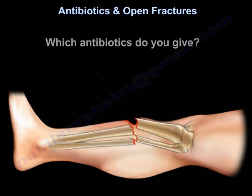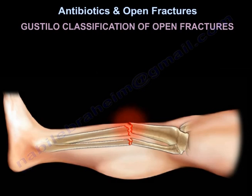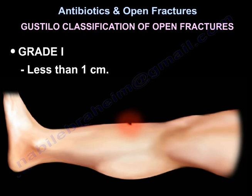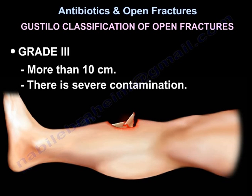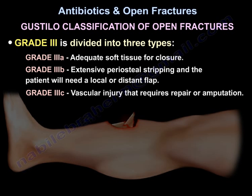Which antibiotics you give depends on the grade of the wound. The open fracture grade classification: grade 1 is less than 1 cm; grade 2 is 1 to 10 cm; grade 3 is more than 10 cm with severe contamination. Grade 3 is divided into three types — 3A has adequate soft tissue for closure; 3B has extensive periosteal stripping and the patient will need a local or distant flap; 3C has a vascular injury requiring repair or amputation.